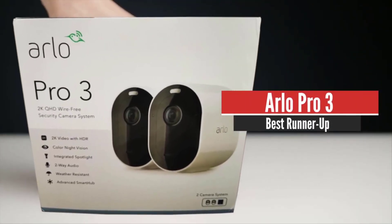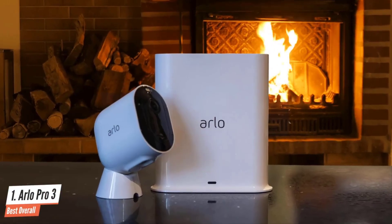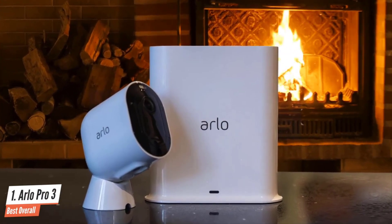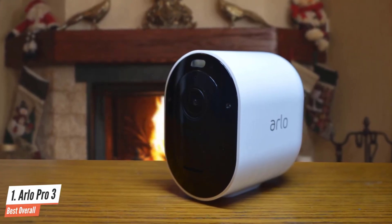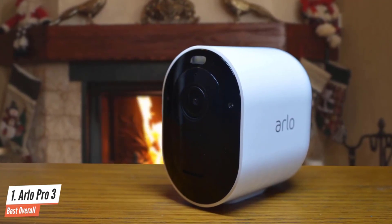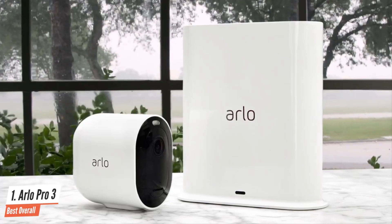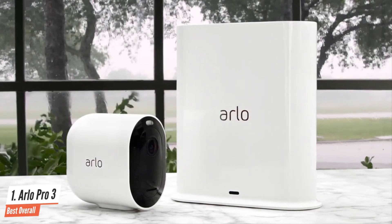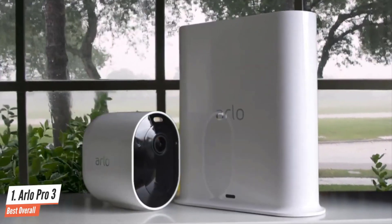Number 1: Arlo Pro 3 – Best Overall. The Arlo Pro 3 is a wireless indoor or outdoor camera system that delivers stunning 2K video and is loaded with features including an integrated spotlight and siren, smart motion detection, color night vision, and an ultra-wide field of view. The Arlo Pro 3 sits somewhere between the Arlo Ultra and the Arlo Pro 2 in terms of specs, service, and price. Just like previous Arlo cameras, the Pro 3 is easy to set up — simply follow the steps in the app to connect the hub to your router and set up the cameras.